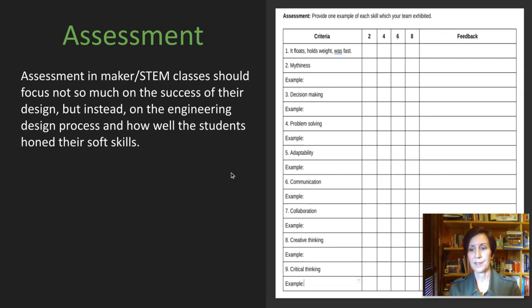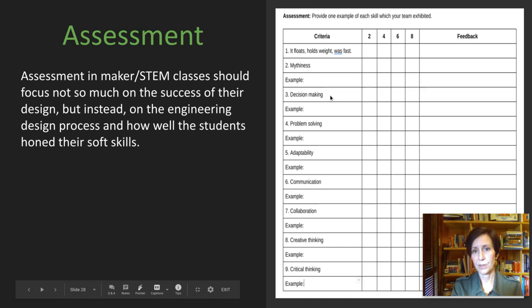In case you're wondering what assessment looks like, here's what we did. Assessment is not so much related to the final product and its success, but more so the success of their process — how they worked well together with other students and used their soft skills. I had students fill out a self-assessment before turning it in. Each group had to assess themselves on whether their boat floated, held weight, was fast enough to win the race, and what mythical details they added. Then I took the soft skills listed earlier in the presentation and put them here — each group had to give an example of how they demonstrated each soft skill and how successful they were at it.